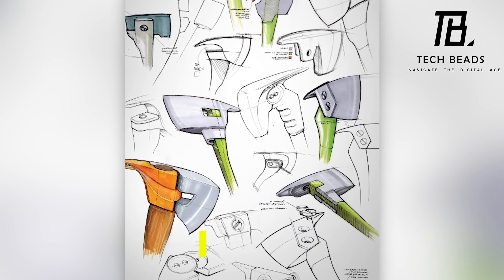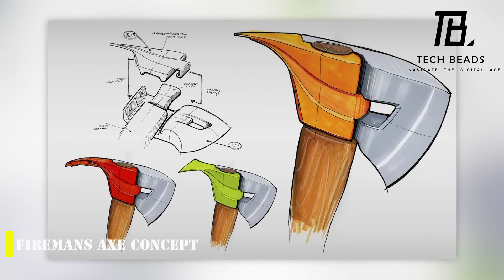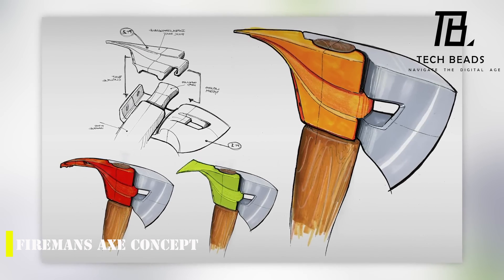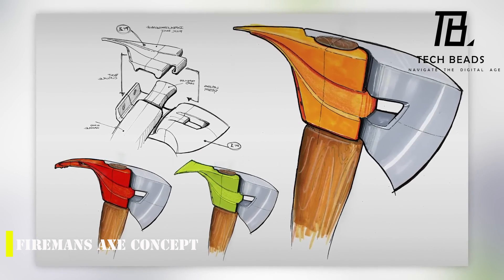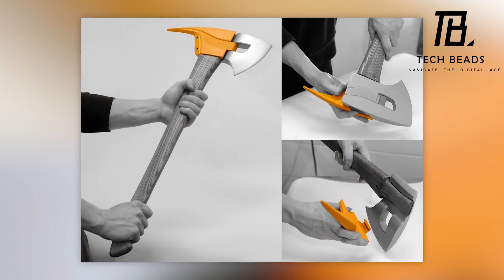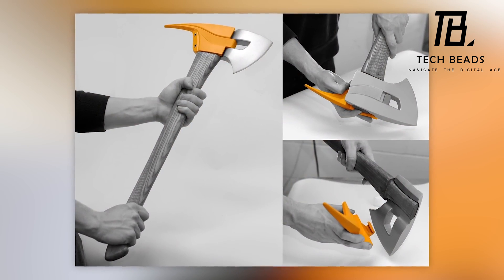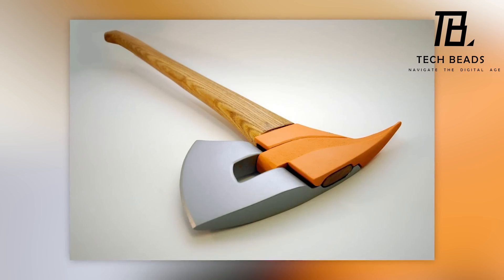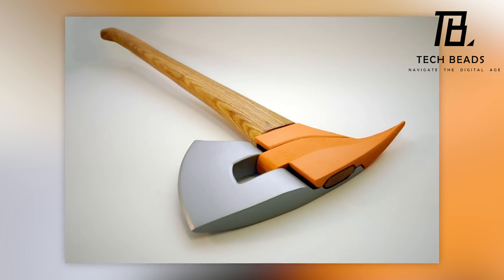The Fireman's Axe concept is an interesting design that offers an unconventional attachment method. The designer, who is based in the USA, has created a model that he believes will be useful for firefighters. The unique design also makes it easier to repair and upgrade, which is a significant advantage for those who work in dangerous situations. The axe features different colored elements that act as a crowbar, hook, and other tools, making it a versatile tool that can be used in a variety of situations. It's an innovative concept that could potentially make firefighting safer and more efficient.